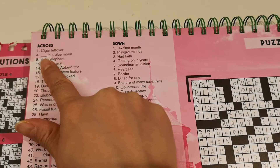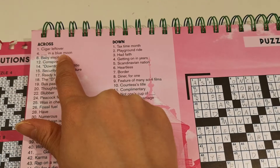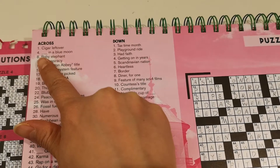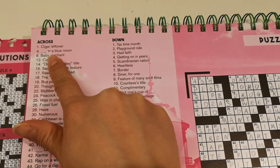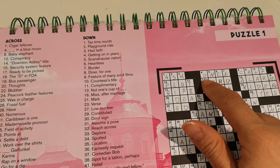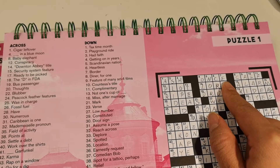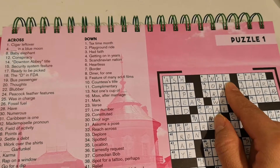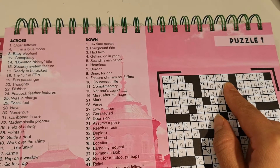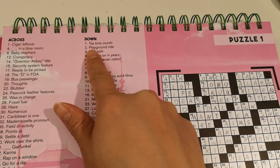For the across clue, it says 'blank in a blue moon.' If you know the saying 'once in a blue moon,' you go to number four and put 'once.' Once in a blue moon means something rarely happens.